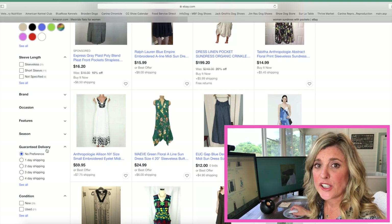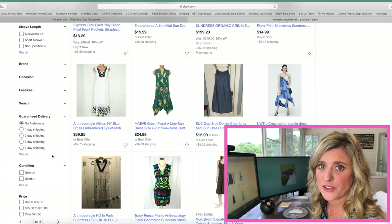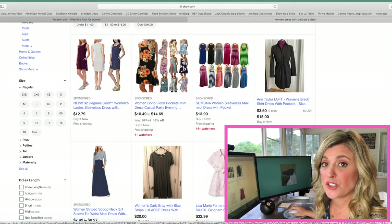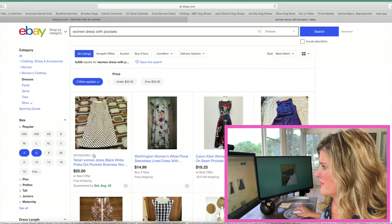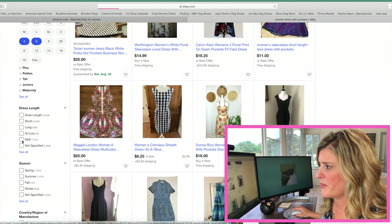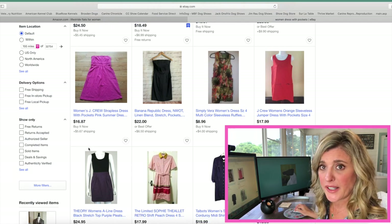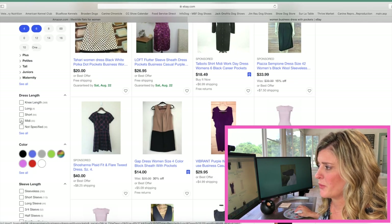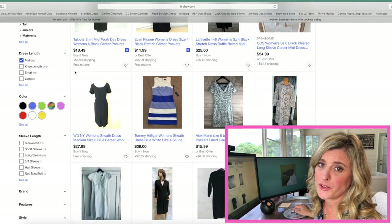Under the sundress category, be really careful in your selections because some of them converge on not being business-type appropriate for dog shows. That's why I recommend just putting in dress with pockets — let's get rid of the word sun and search again. Because it's a new search and we didn't save it, you'll need to set your sizes again, then select your dress length as midi, and you'll start seeing items that are a little bit more appropriate. I've also used the search business dress with pockets — put in your sizes and that length as midi, and you can see it's really starting to get more acceptable for dog show wear.